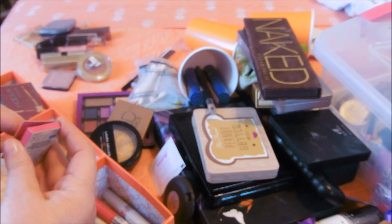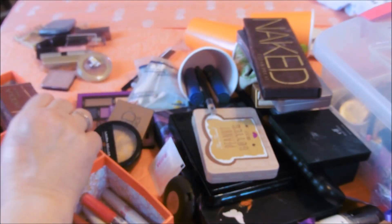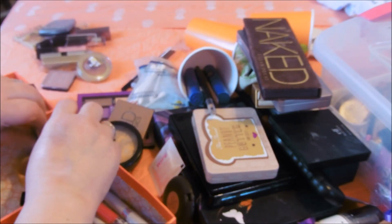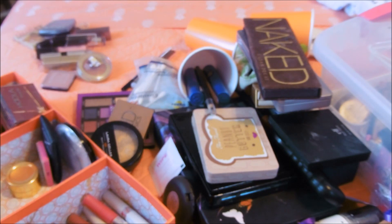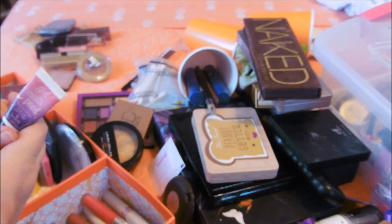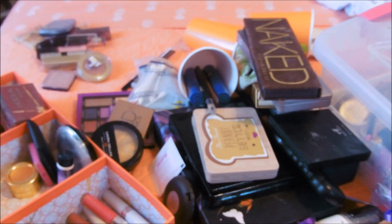I will also keep out my Mary Luminizer. Now I've kept out three highlighters, and it's not necessary at all, but I'm doing it. Make that four, because here is Girl Meets Pearl highlighter. This is not necessary - I just don't know what to do. It's staying.